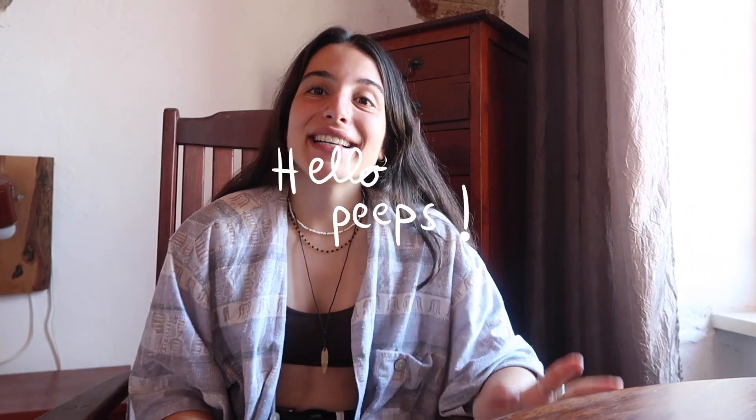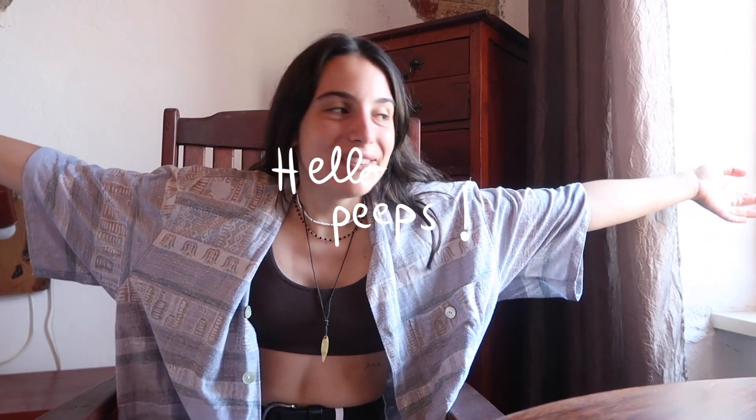Hi guys, welcome back to my channel! Right now we're in a very weird location because I'm in an Airbnb and I have to check out in 20 minutes, but I am on vacation and I'm in Greece — it's my first time on this island and it's such a great island, I really have to come back.